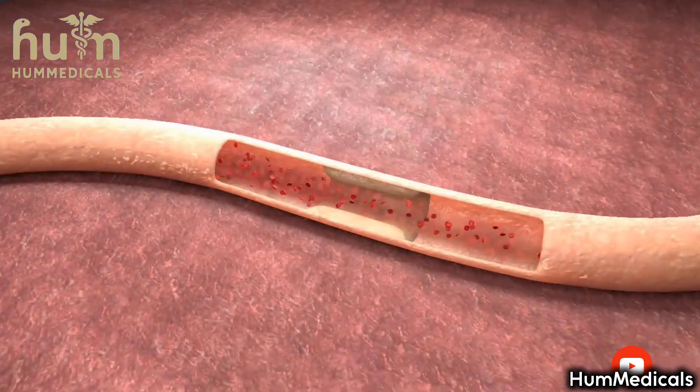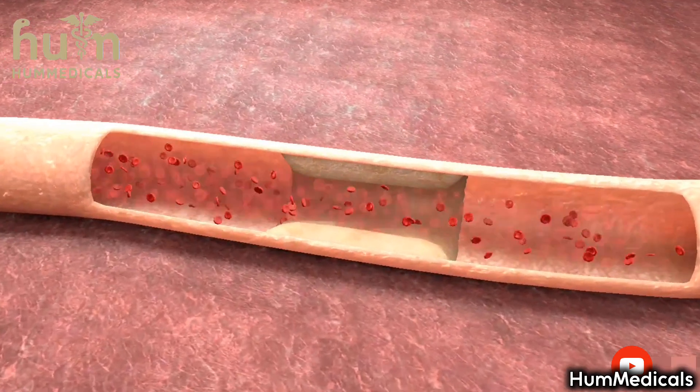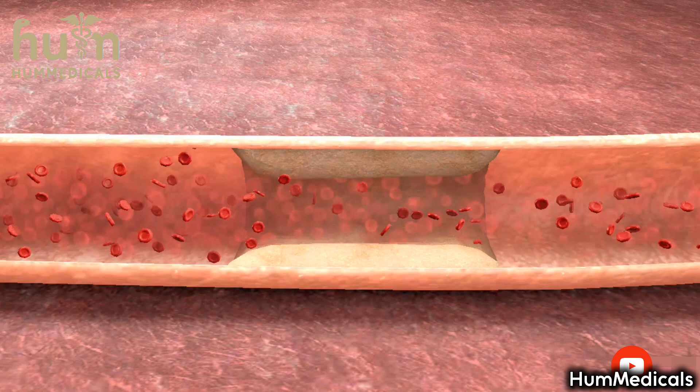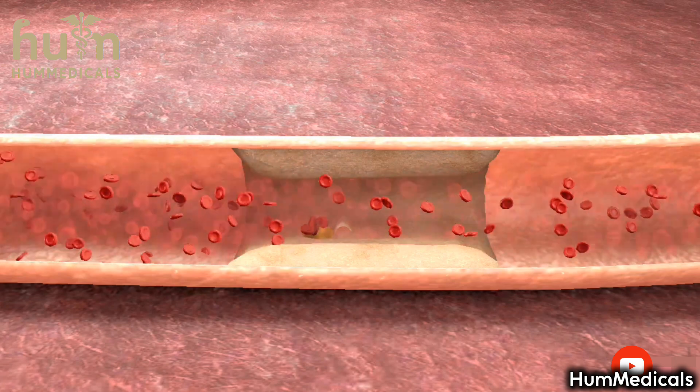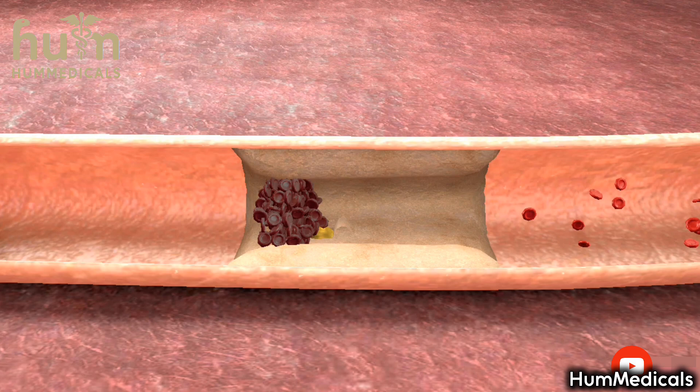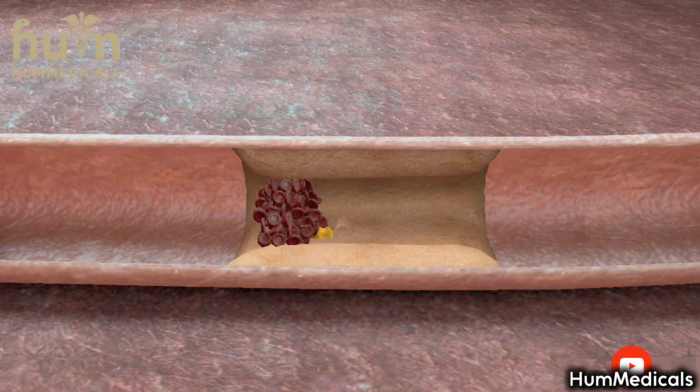The risk of developing a blood clot in the narrowed artery section is extremely high. Small cracks can appear in the calcified artery wall, activating coagulation processes. The formation of a blood clot results in the blockage of the artery, which causes a heart attack, so the blood supply to that heart muscle region is interrupted.